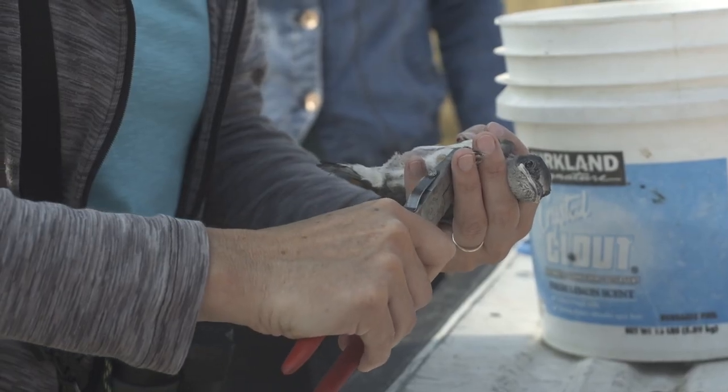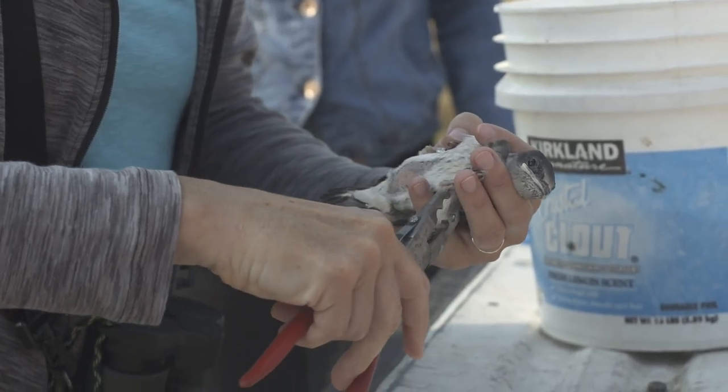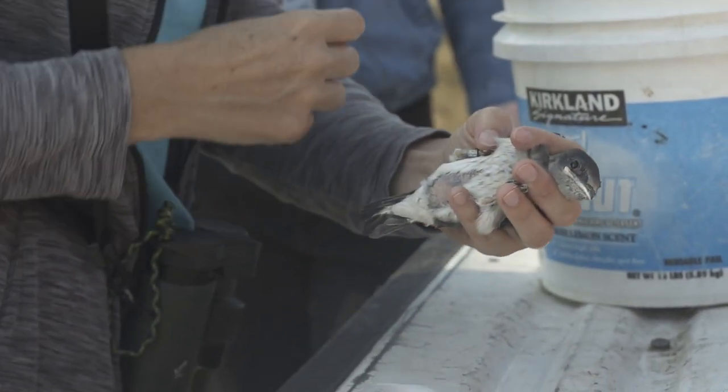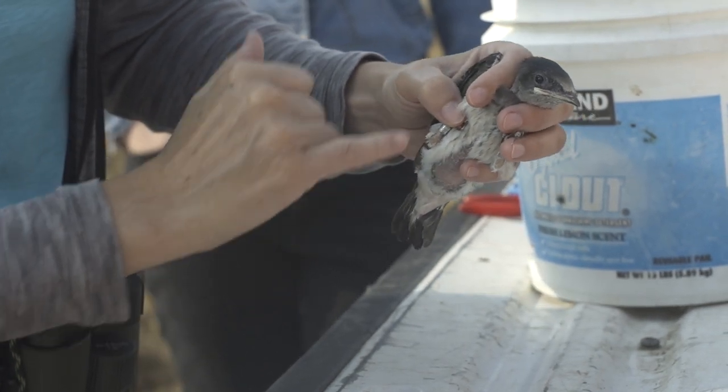At Steigerwald Lake this year we had 40 gourds to monitor, had 199 eggs, and of those eggs 132 chicks were banded.